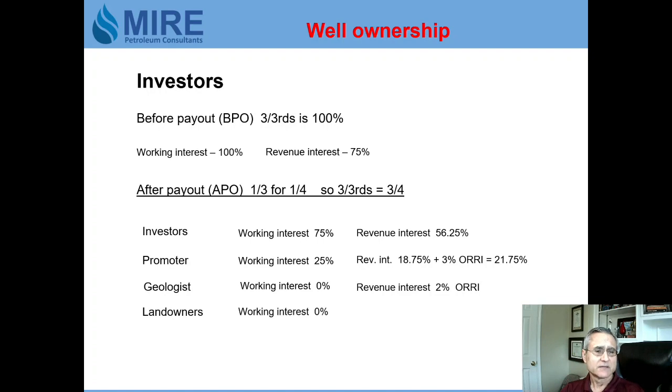The geologist does not pay for the well — zero working interest — but he receives a 2% override as his revenue interest share. The landowners also have zero working interest since they don't pay for the well, but they receive their 20% royalty as a revenue interest.